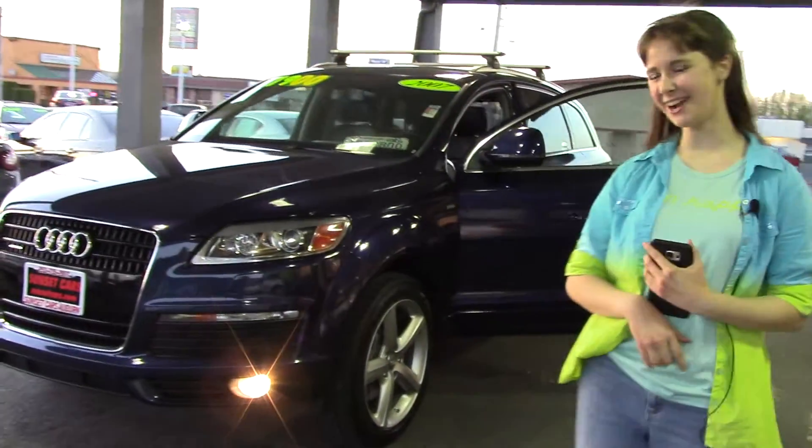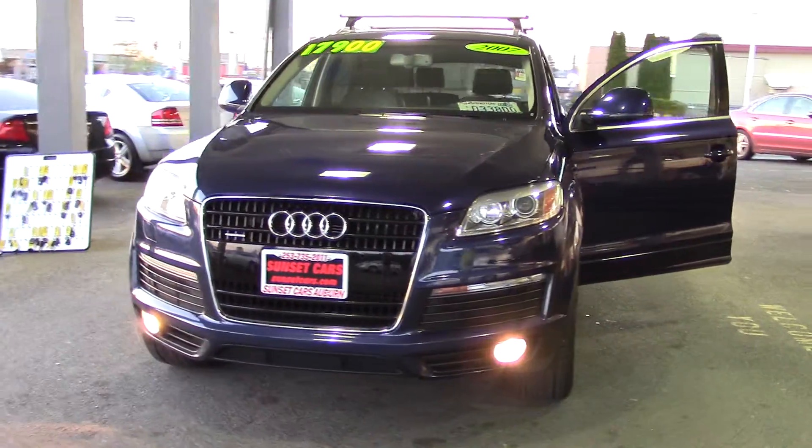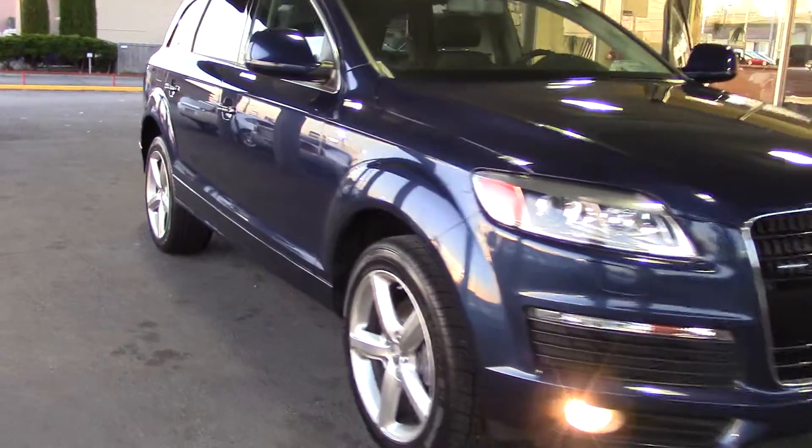Hi, this is Jordan from Sunset Cars of Auburn, and this is our 2007 Audi Q7 3.6 Premium Quattro. Stock number 96202.